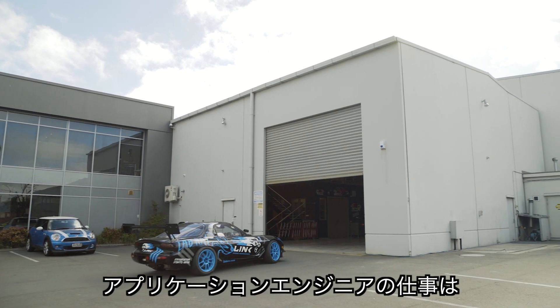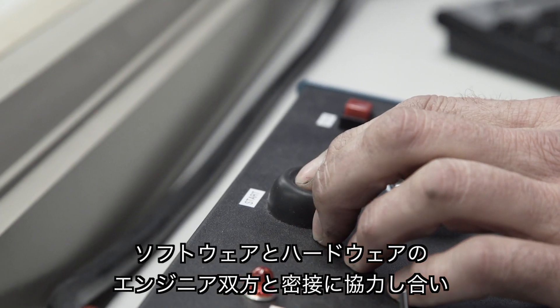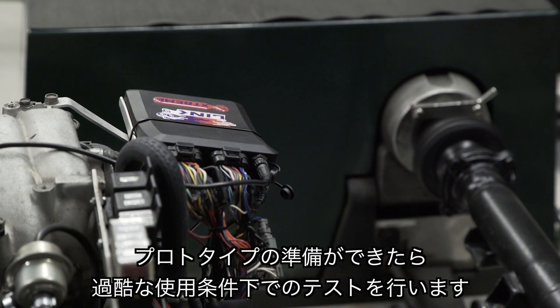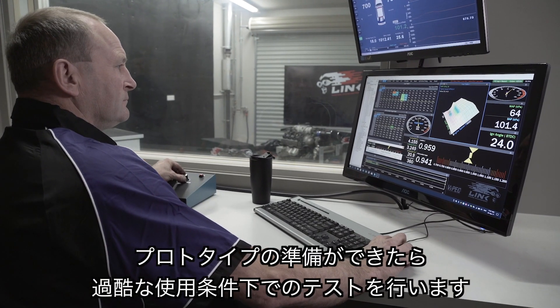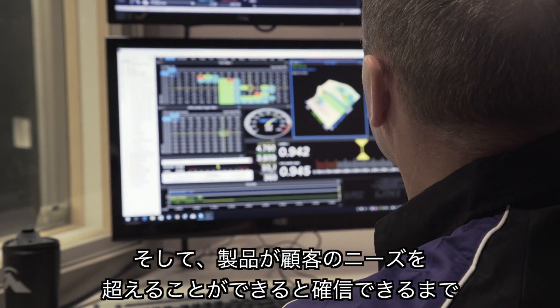The job of the applications engineer is to work closely with our software and hardware engineers, so when a prototype is ready, we test it under extreme conditions. Our results ensure the continued development of the prototype until we can be sure our products will exceed the customer's needs.